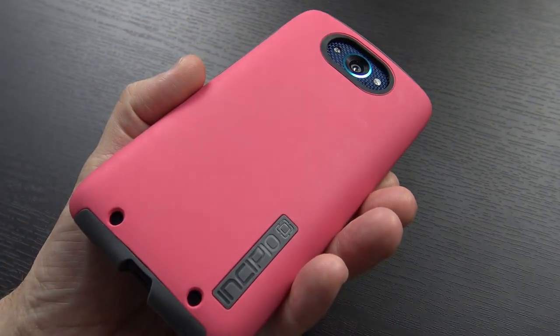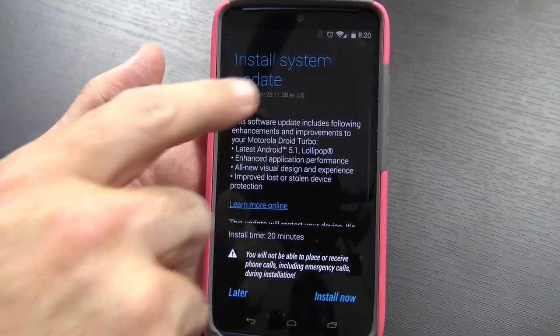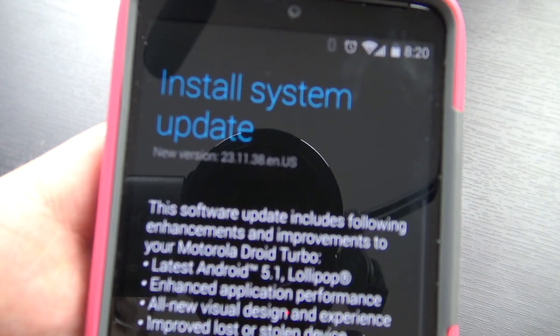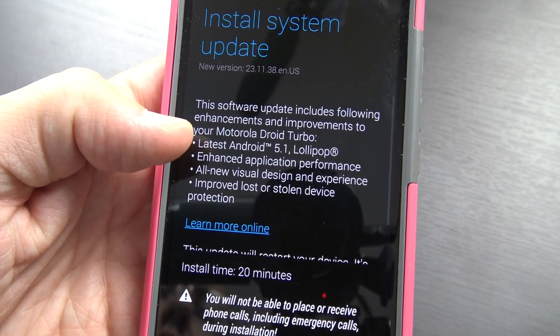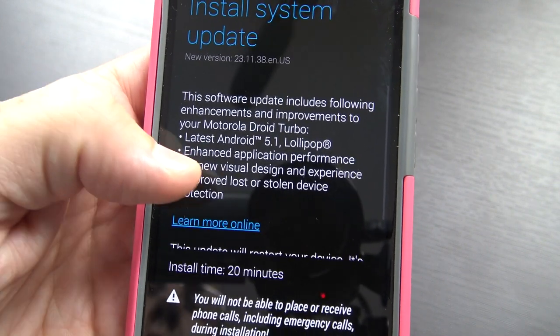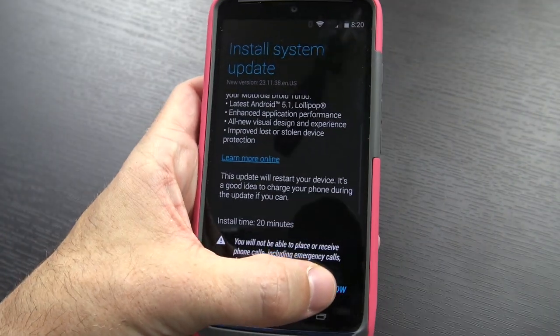My wife has been using this, as I told you before, and so it's got this bright pink Incipio case on it. But here you go — it does say Install System Update, there's the version number: 231138ENUS. It says the software update includes updates to the latest version of Android 5.1 Lollipop, enhanced app performance, an all-new visual design, improved lost or stolen device protection, and it's going to take about 20 minutes to do.